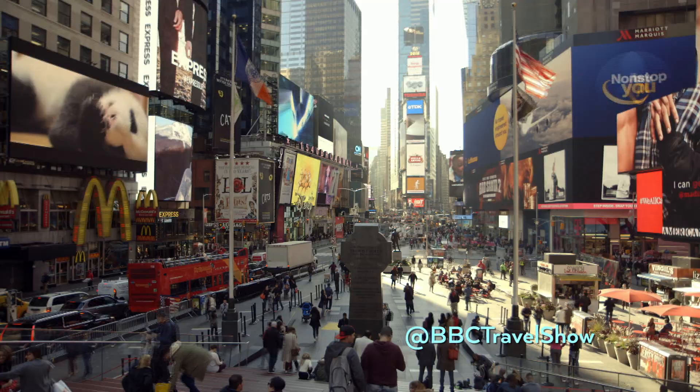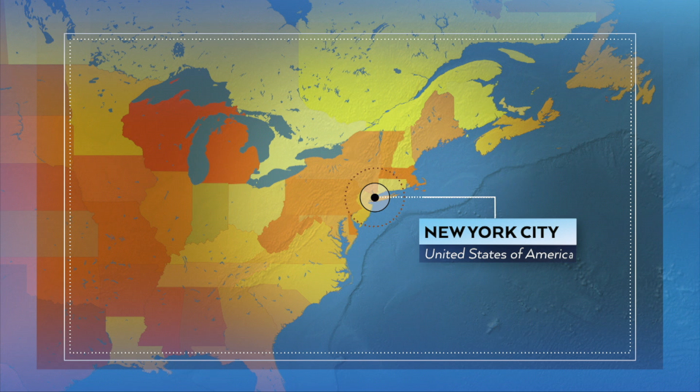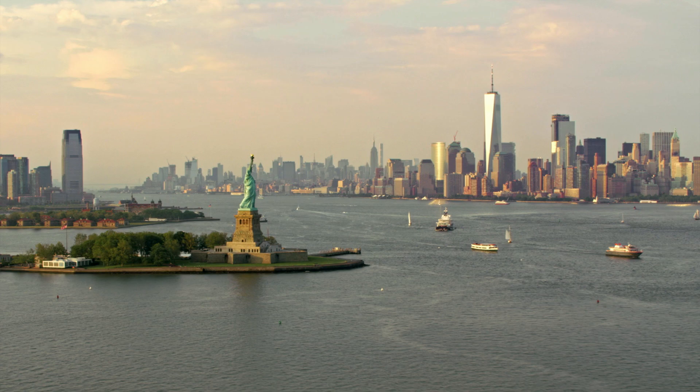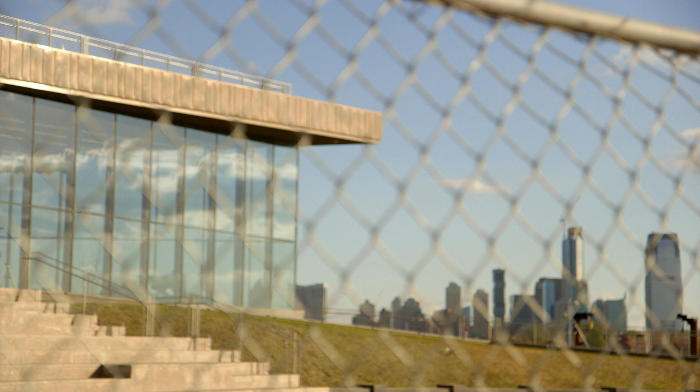This week I'm in the USA's biggest, most iconic city — New York — where a very special lady has been making headlines. A brand-new museum dedicated to the Statue of Liberty opened its doors this past week, and The Travel Show was lucky enough to see inside just as they finished work on it.